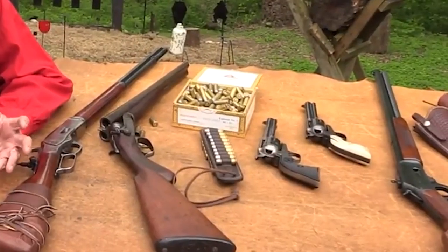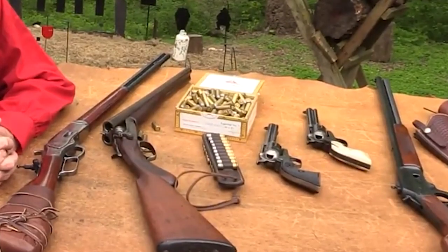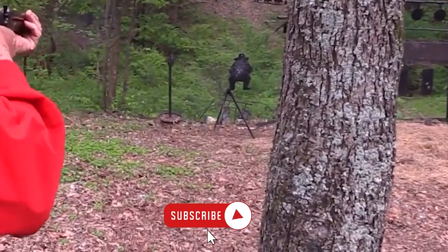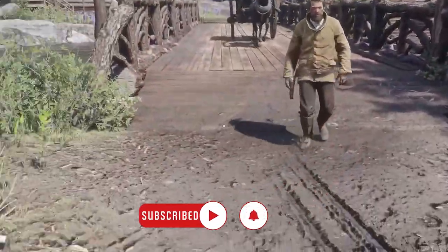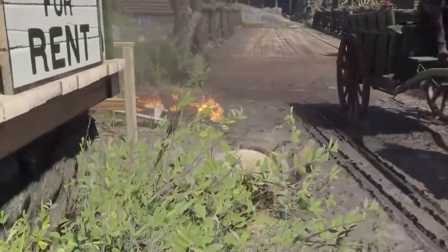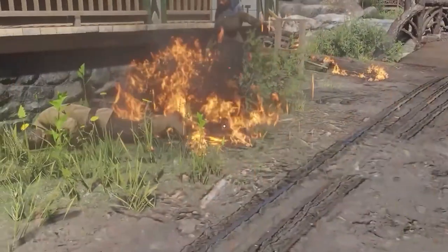While these firearms had an important role in shaping the history of the American West, it is important to remember the complex and often violent context in which they were used. We hope that this video has provided you with a deeper understanding of the impact of firearms during this era and encourages you to continue to explore this fascinating chapter in American history.